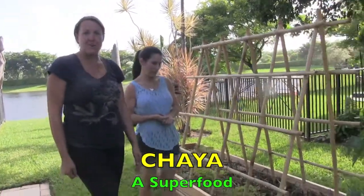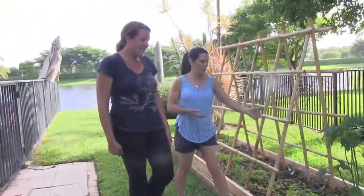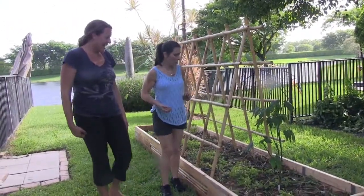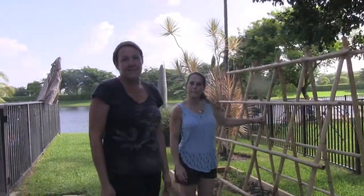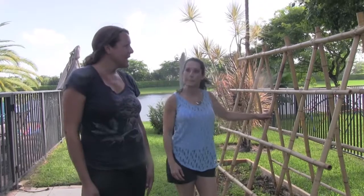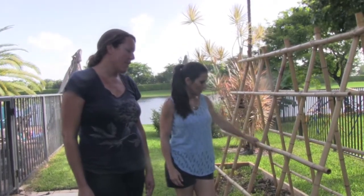We have Chaya, which is a wonderful cooked green — super nutritious. It'll grow probably about five to six feet tall. Wow, taller than me! And this is a bamboo trellis we built to grow any kind of vine — passion fruit, tomatoes, green beans, anything you'd like, really. Even squash you could grow on there.